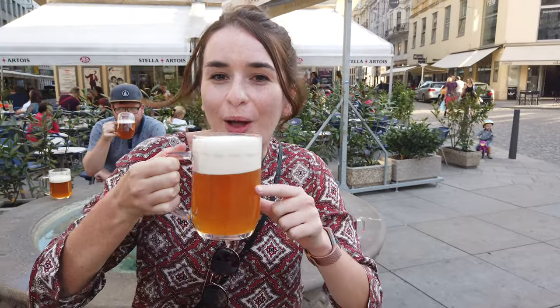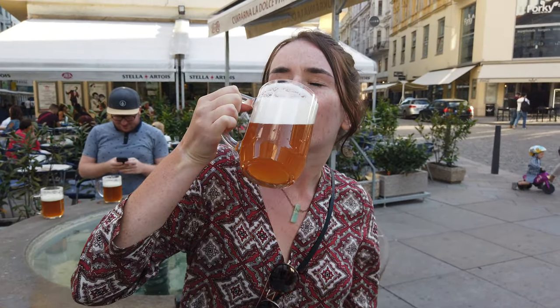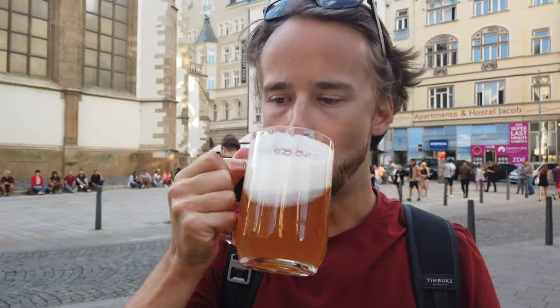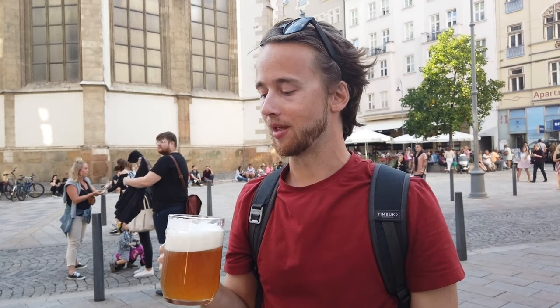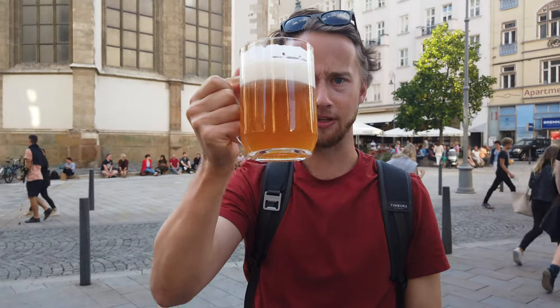We got a wheat beer — Czech, that's about all I know. Oh yeah, that's a wheat beer! That is really good. It looks beautiful. And it was only 52 crowns — like maybe two bucks. Two bucks well spent! Cheers!